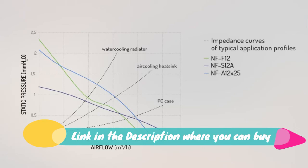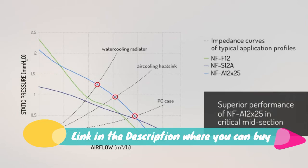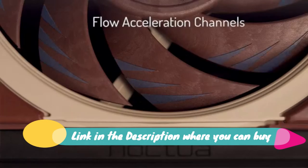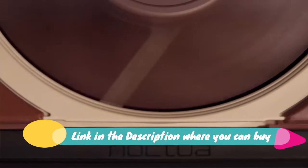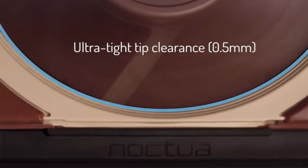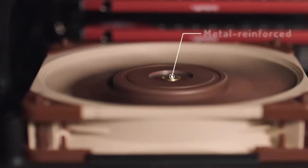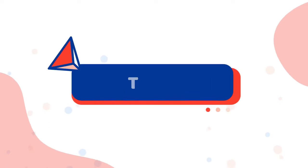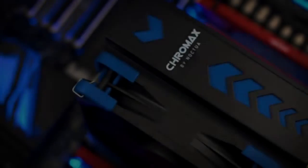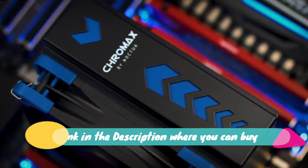Noctua NF-A12x25 PWM premium quiet fan, 4-pin, 120 millimeters. 12 volts, 4-pin PWM, max 2,000 RPM, max 22.6 decibels, greater than 150,000 hours MTTF. Next-gen A-series design combines high airflow and high static pressure performance, ideal both as a case fan and for CPU coolers, water cooling radiators, and AIO liquid cooling systems.